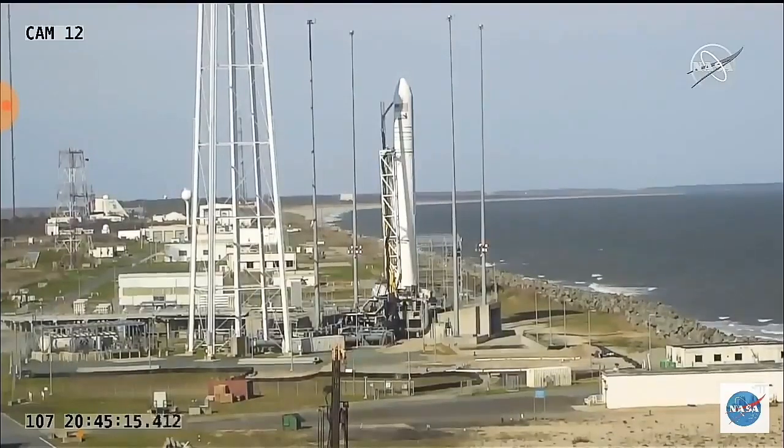Now under a minute to launch — in just about 10 seconds, tanks will be pressurized. Everything's still on track for a liftoff on time.